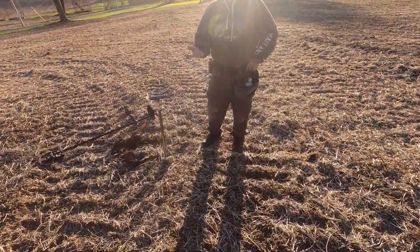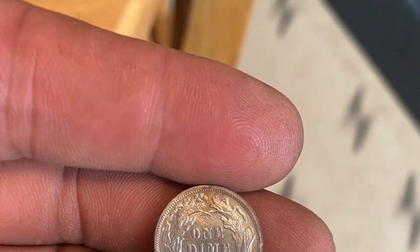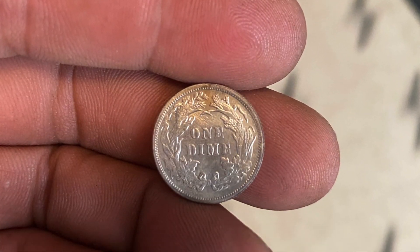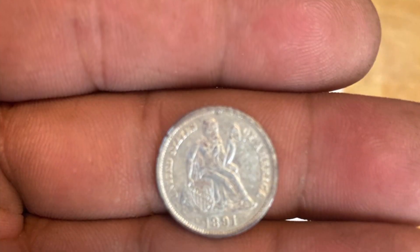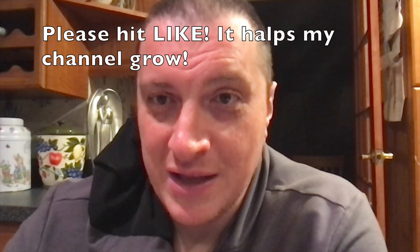There we go — look at this guy. Whoa, that is in great shape. Phil pulled a beautiful seated dime. And that's all, folks, for this video. Please make sure you visit my new friends' channels — it's the pinned comment and also in the video description. Thanks for watching, everybody.